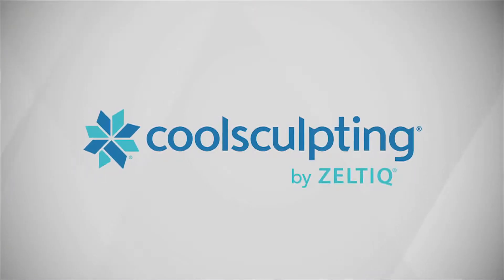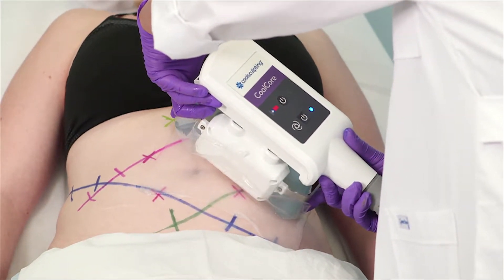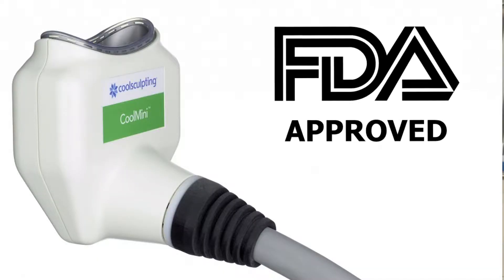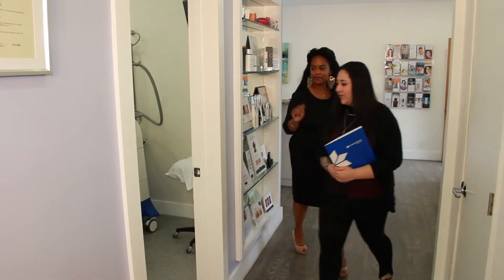You may be familiar with CoolSculpting. It's been around for a few years, and it's great for reducing fat around the torso, inner thighs, and arms. Recently, the FDA approved a new handpiece called the CoolSculpting Mini. The CoolSculpt Mini is a great non-surgical option to get rid of that neck and chin fat, with little or no downtime.